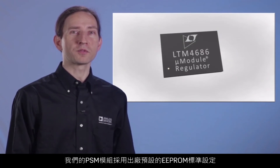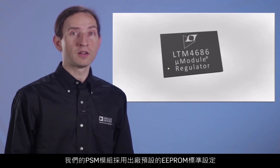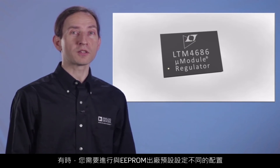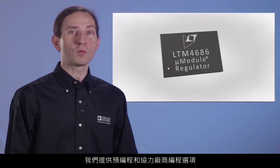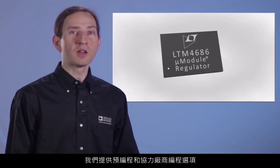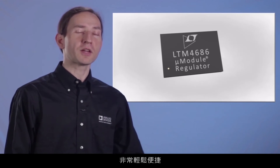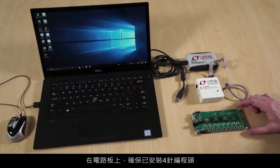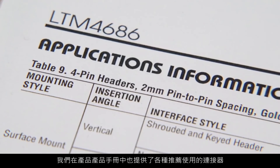Our PSM modules come with factory default double EEPROM settings standard. Sometimes you need to configure a setting in double EEPROM that's different than the factory default. We offer pre-programming and third-party programming options, but you can program the double EEPROM yourself if you want to. And here's how easy it is: on your board, make sure to install a 4-pin programming header. We recommend a variety of connectors in our datasheet.